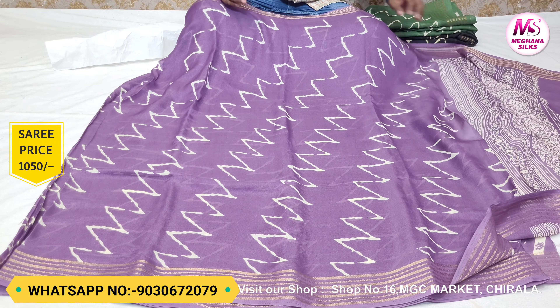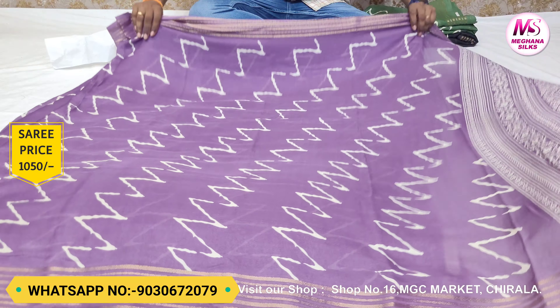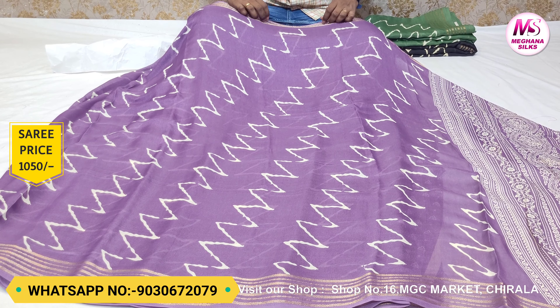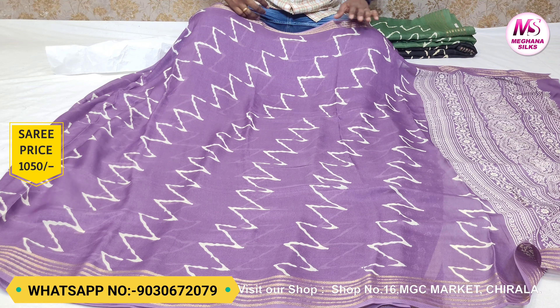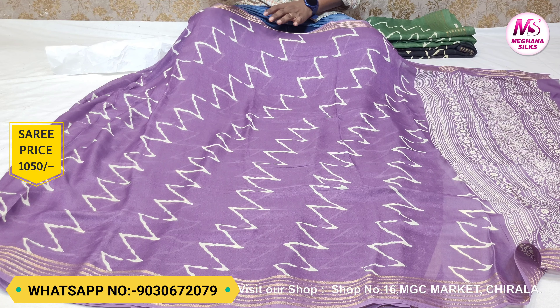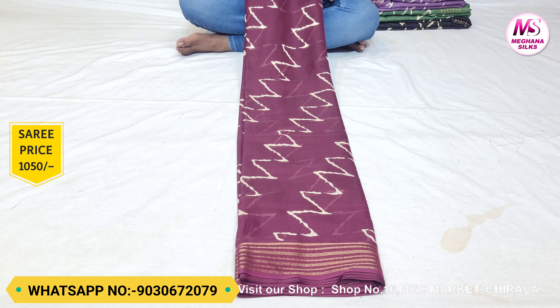The same color look gives a consistent color scheme. The color design in this combination is different. If you want a small border that requires a costly appearance, you can use these borders.